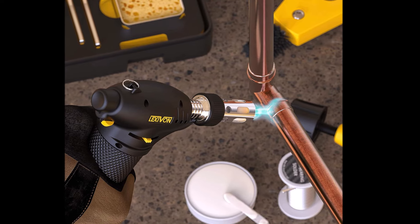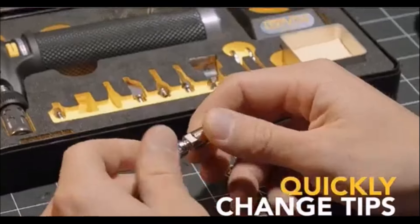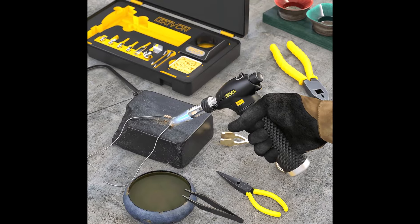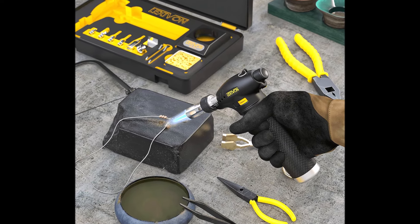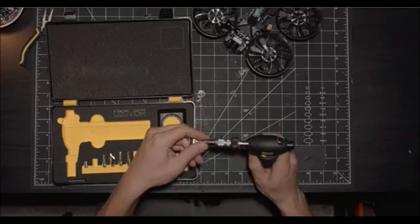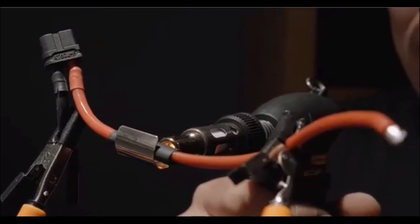What sets this butane torch apart is its durable design. With a 100% metal refillable fuel tank, it outlasts common plastic alternatives, ensuring reliability. The kit is pre-tested for leakage and ignition, giving you confidence in its safety and performance. One of its standout features is the hands-free flame lock-on option, combined with an attachable base stand for stability. With a large tank capacity, the torch runs for up to two hours and refills quickly in just 15 seconds.